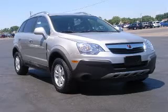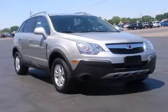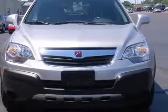We are proud to present this excellent 2008 Saturn Vue. This Vue has a four-cylinder engine and an automatic transmission.